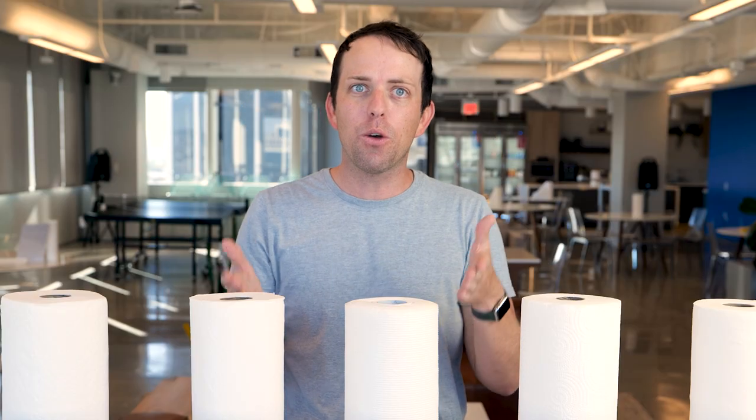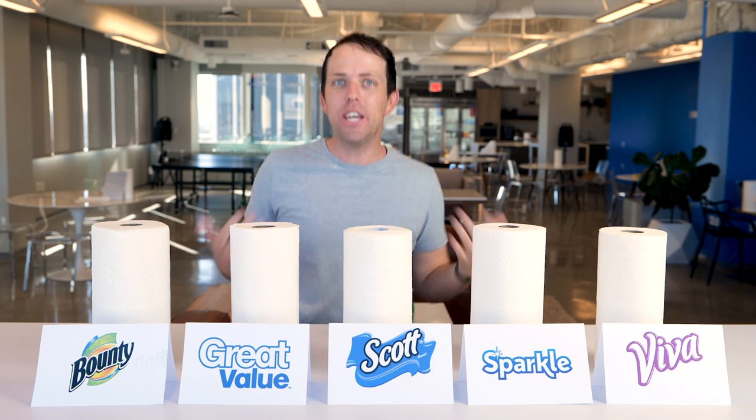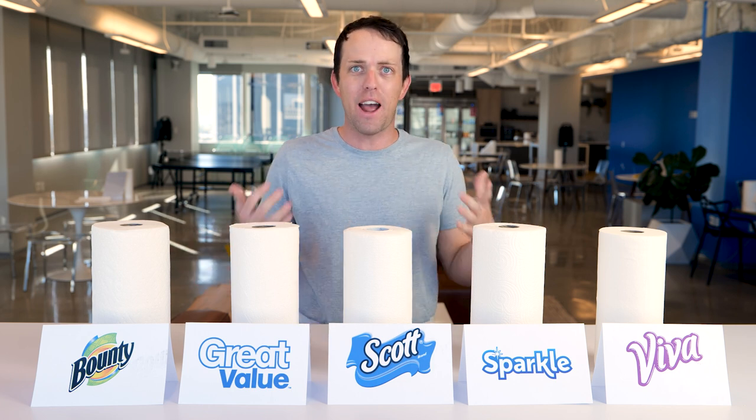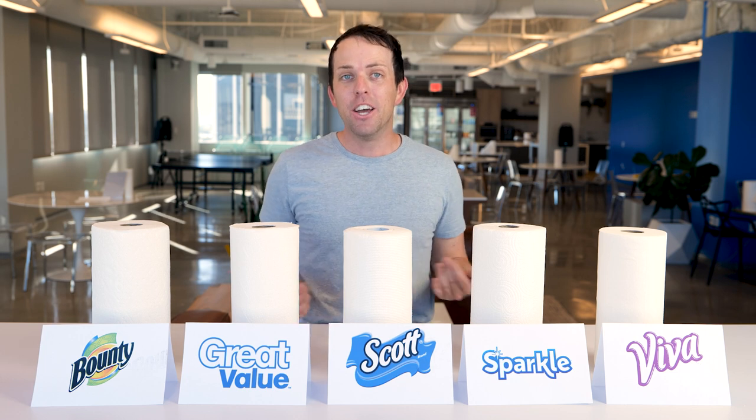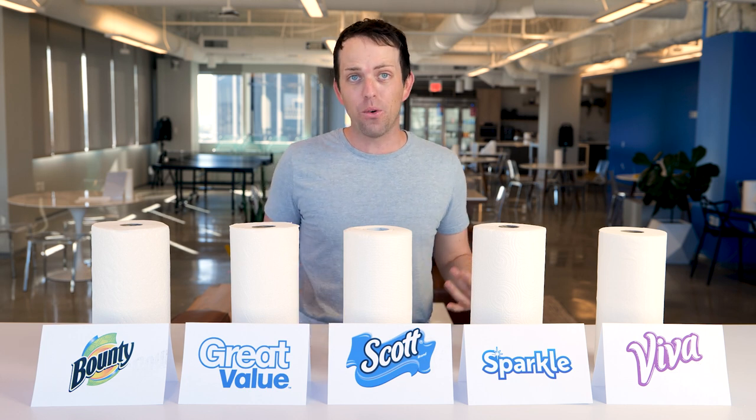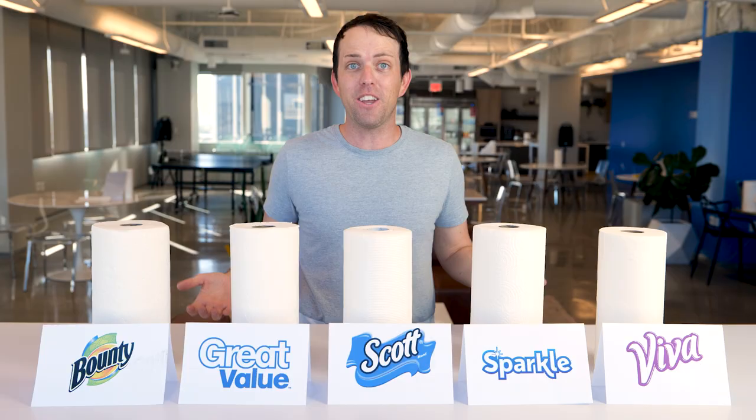Do you ever get frustrated with how confusing the packaging is on products like paper towels? 6 equals 12, 6 equals 18 — no, 6 equals 6. That's basic math. What fantasy land are you living in? I can't just say a cheeseburger equals two cheeseburgers. That's not how the world works. What are they comparing that to? What's the standard? I feel like this is ultimately just a bunch of confusing numbers designed to convince you that their product is better than the other guy. And it's frustrating because if you're like me, you want to get the best deal on paper towels, but they make it almost impossible to figure out.